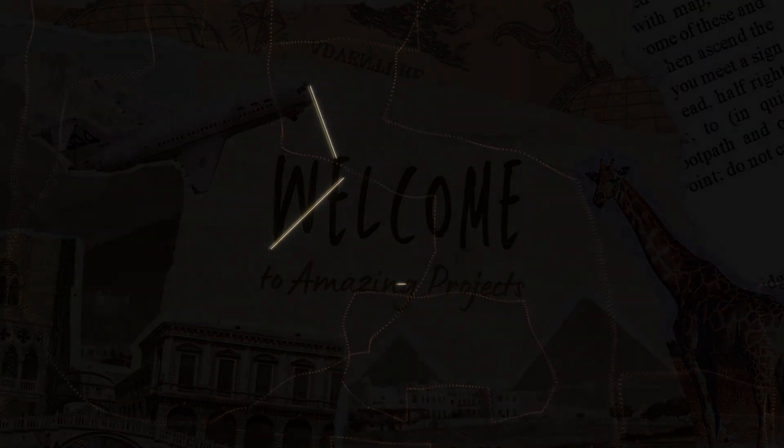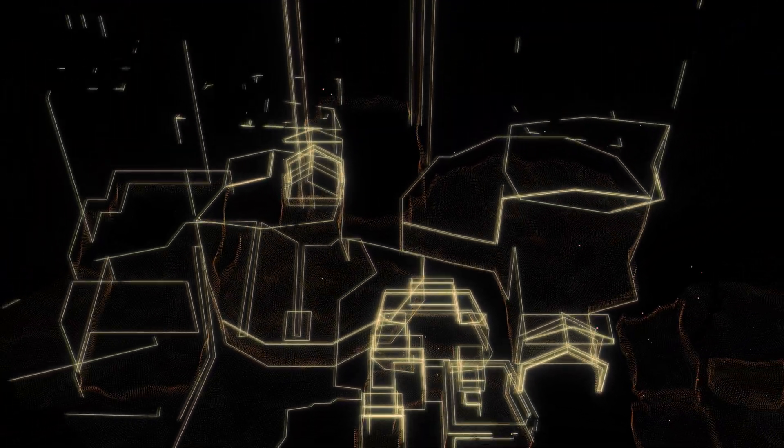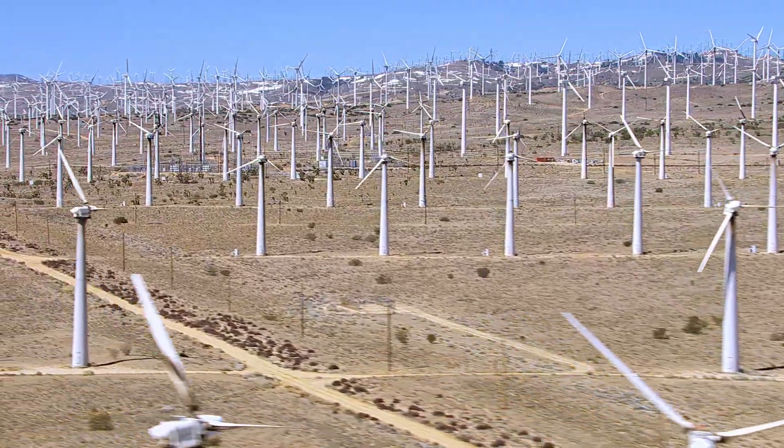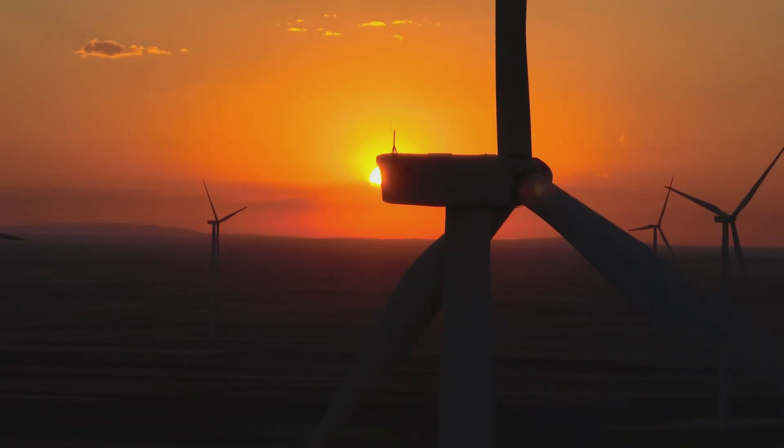Welcome to Amazing Projects, where we explore some of the most remarkable engineering feats around the world. In this episode, we'll take a look at the largest wind farm in the world, the Gansu Wind Farm in China.